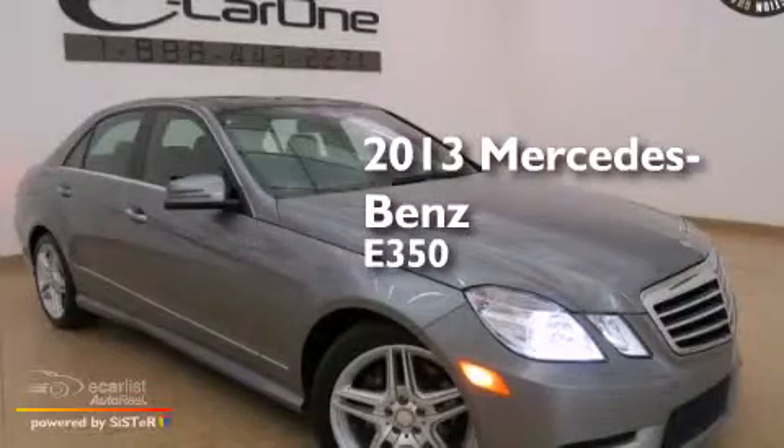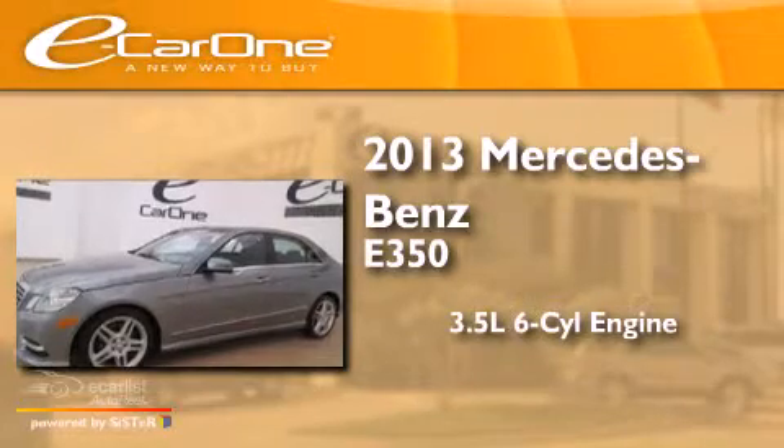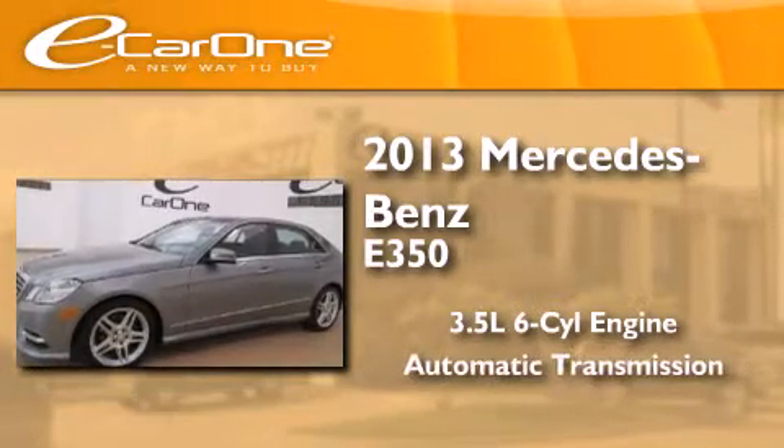This is a 2013 Mercedes-Benz E350. It has a 3.5-liter six-cylinder engine and an automatic transmission.